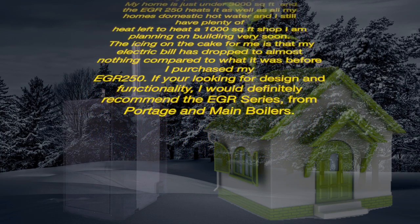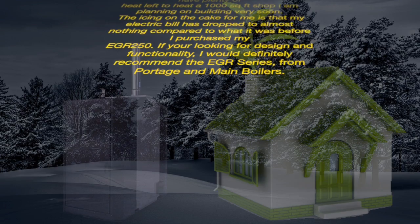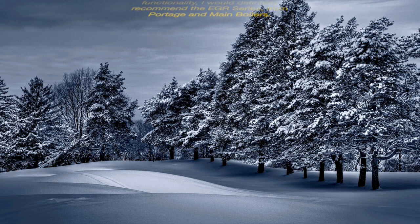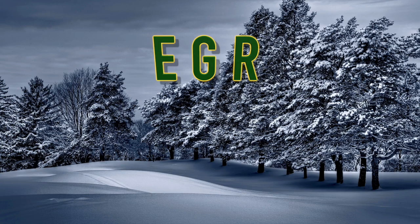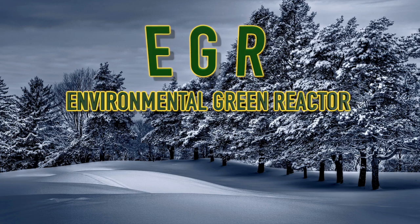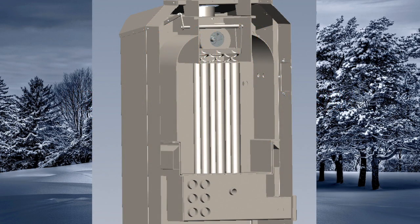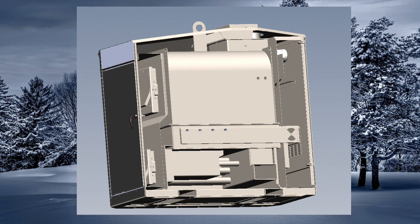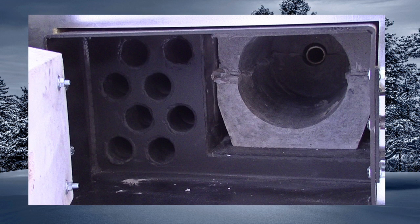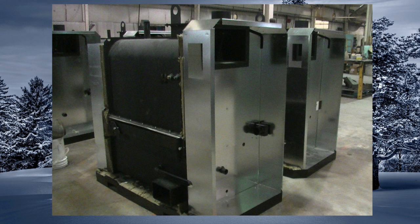Whether you're a first-time water furnace buyer or looking to upgrade, we encourage you to take the time to compare our not-so-standard features that offer you a lot more of what you really want — more value and a lot more furnace for your hard-earned money. This is what the EGR, or the Environmentally Green Reactor, has to offer: more proven fire tubes, much more heat extraction surface, a lot more refractory cement for a more complete hot burn. More air currents for a more complete burn in a dryer firebox. More weight, making the EGR a true industry heavyweight.